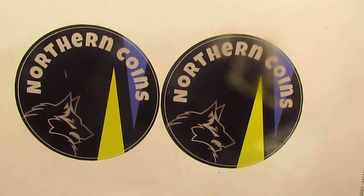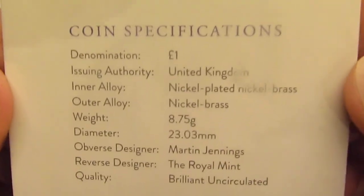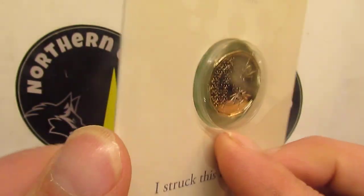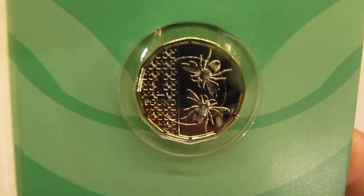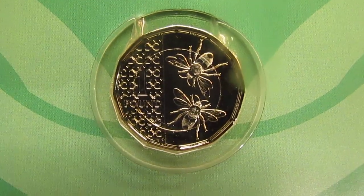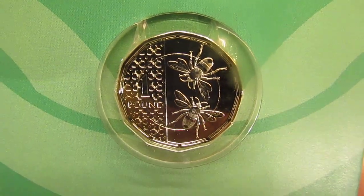I'll open this up. It's in a Royal Mint envelope. As you know, I collect the Strike Your Owns, and this is the latest one for 2024 — it's the one pound with the bees on, which is probably my favourite. As we know, the bee is a symbol of Manchester, and as you know I'm a Man City fan, so that's why I like this coin as well.